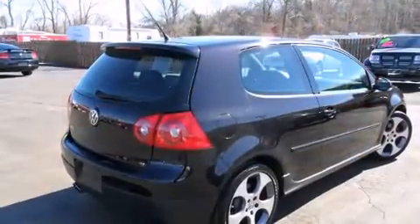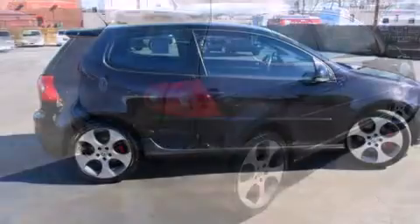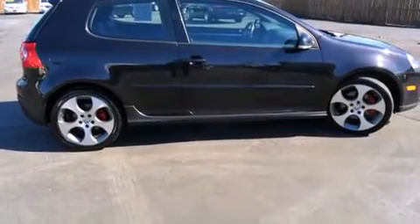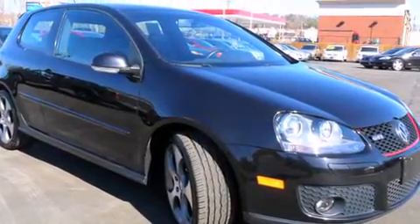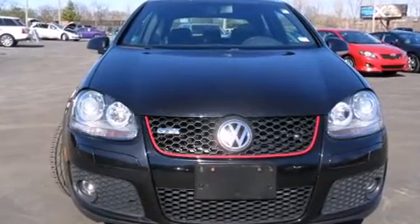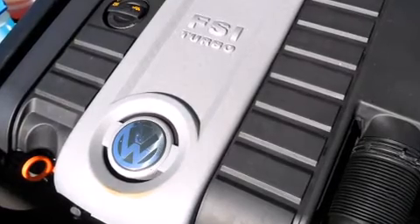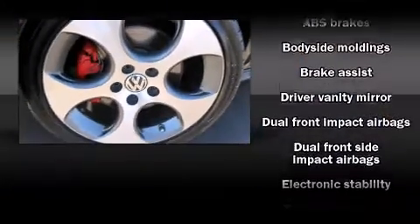A turbocharger is also included as an economical means of increasing performance. All of the premium features expected of a Volkswagen are offered, including front and rear reading lights, high-intensity discharge headlights, turn signal indicator mirrors, rear wipers, and one-touch window functionality. Premium sound drives 10 speakers, providing you and your passengers a sensational audio experience.